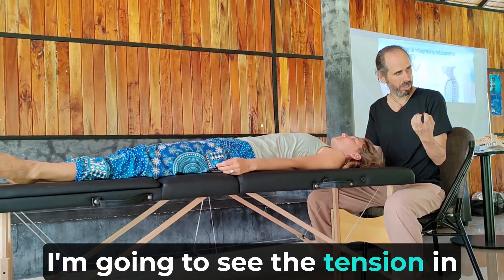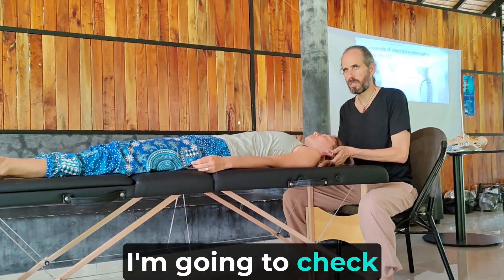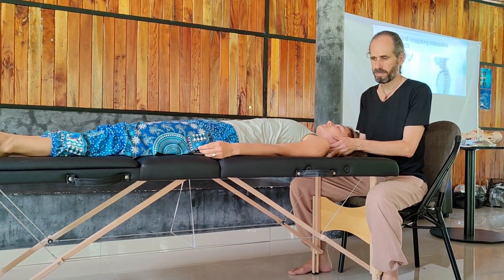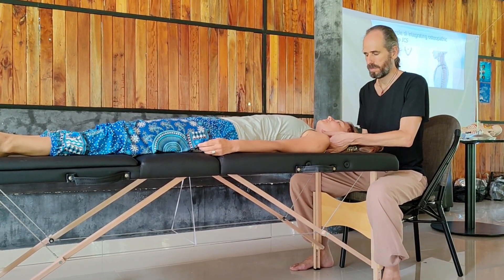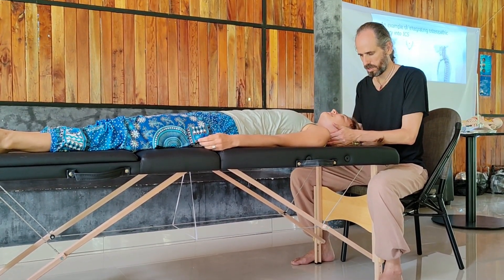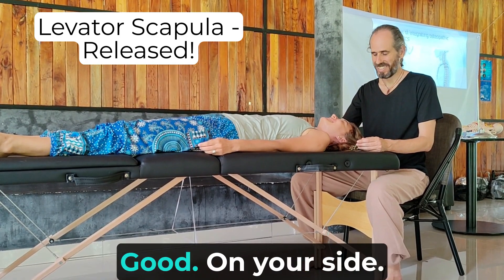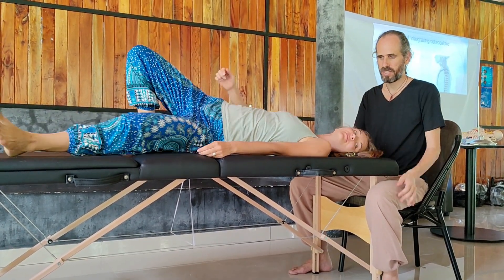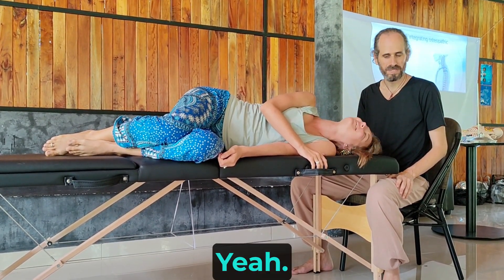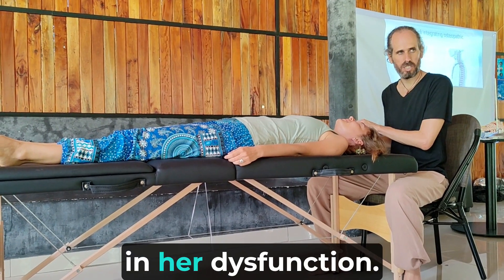Now I'm going to check the skull again — I'm going to see the tension in the occiput. Because it was stuck at the bone level, the bone felt very dense. It got released. Now I'm going to check C2 and then do the levator scapula. On your side. Way less pain — way less. C1 was very crucial in her dysfunction.